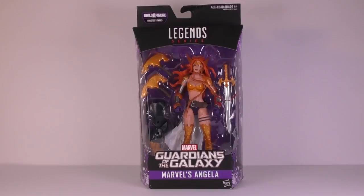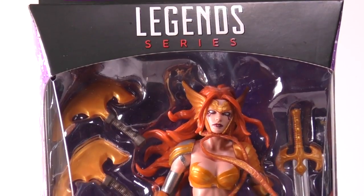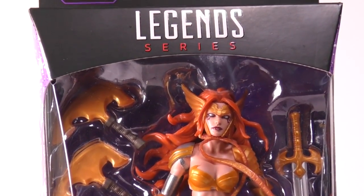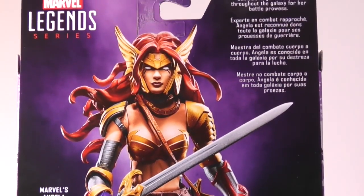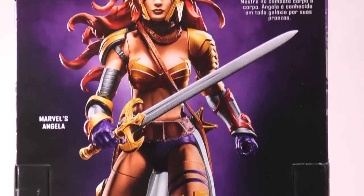I also picked up some of the Marvel Legends Guardians of the Galaxy figures. The first one is Angela, which I was really looking forward to seeing. We've been getting some really great female figures in this line, and this one doesn't look like it's going to disappoint.